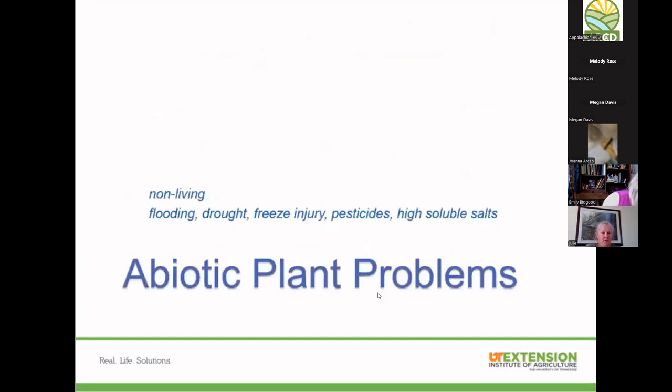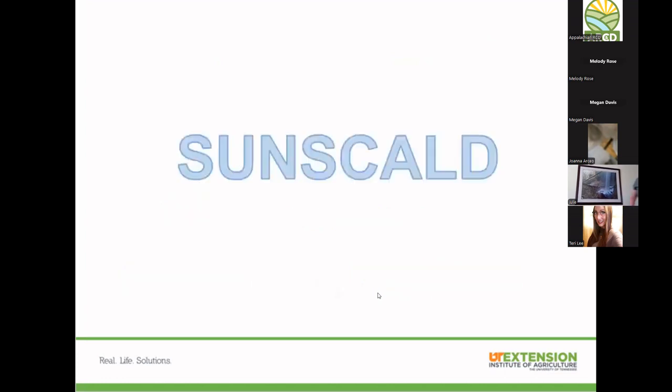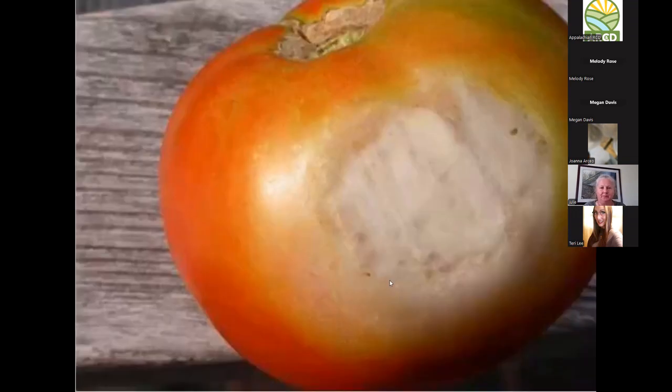Let's start with abiotic plant problems — non-living things causing issues in your garden. From my experience in Greene County, 75 to 80 percent of what I see falls into this category. I'm going to go through a lot of pictures because I'm a very visual person. Up first: sunscald. You might not think this is a major issue, but what happens on the outside is happening on the inside of that fruit too.